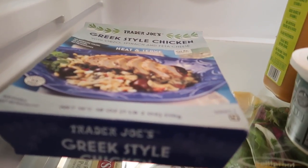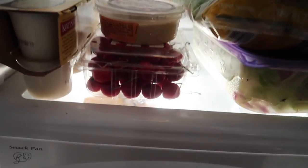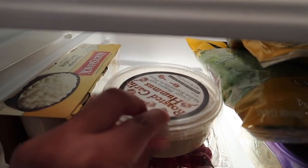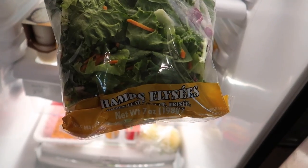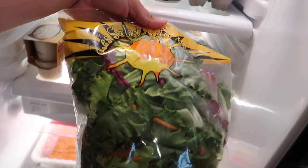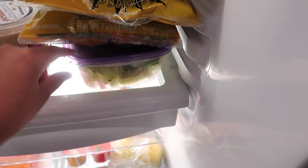Mario got this mango juice smoothie. We got some whipped cream cheese, some grilled chicken. Mario got this Greek style chicken. Then I got some cherries, some roasted garlic hummus. We both love this salad — the Chomps Alisi — this is our favorite salad to get, so we got two bags of those.